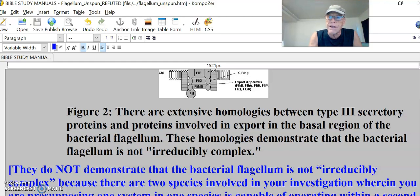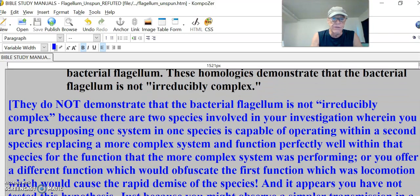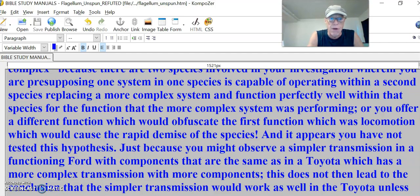Because there are two species involved in your investigation, where you were presupposing one system in one species — I'm seeing what he's doing: he's looking at one mechanism in one species that works pretty well in a more complex way, and it's not in another one. My answer: they do not demonstrate that the bacterial flagellum is not irreducibly complex, because you were presupposing one system in one species is capable of operating within the second species, replacing a more complex system. Like you take a simple carburetor in a simple car and put it into a Rolls-Royce — you think it's going to work? Not only that, but you offer a different function, which would obfuscate the first function, which was locomotion.